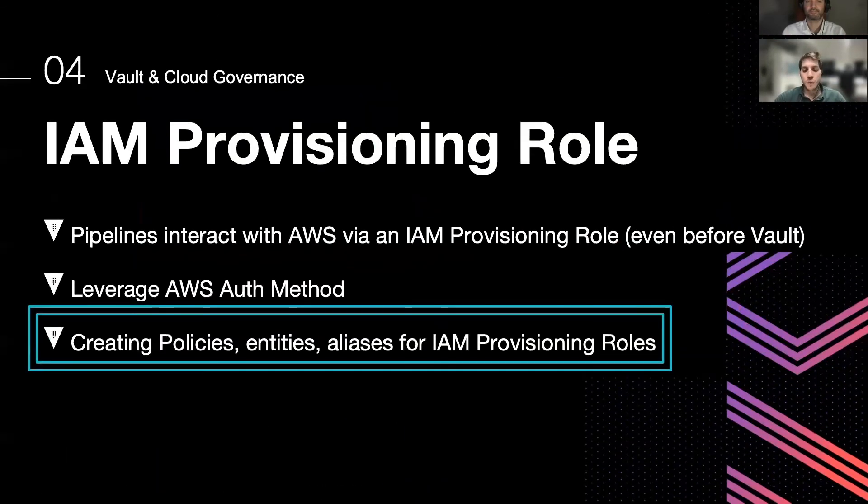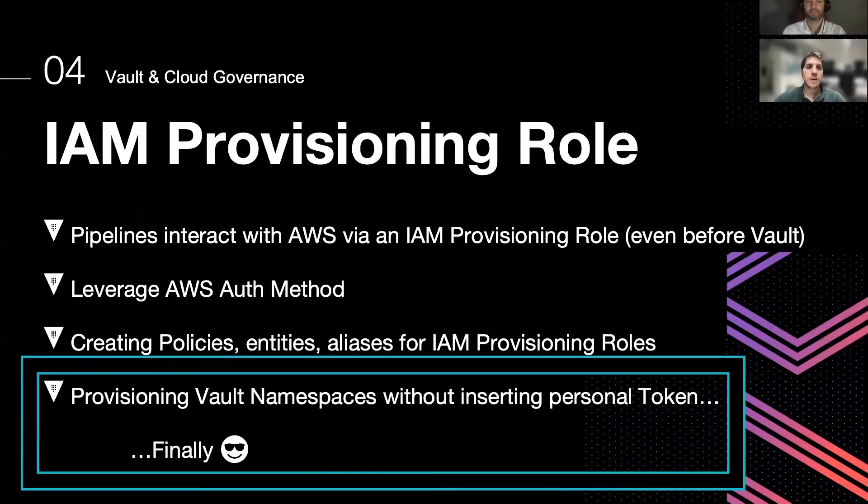For all of this to work, there must be defined policies, entities, and aliases for these IAM provisioning roles. And also, this allowed us to stop inserting our personal tokens inside these pipelines that provisioned Vault namespaces. The fact that we log in two times — first with the app role and then with the AWS auth method — is to separate the concerns of each credential: the app role just needs to read, and the AWS auth method will give the right access. This is important.